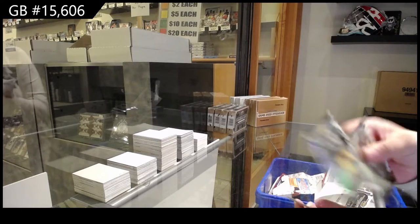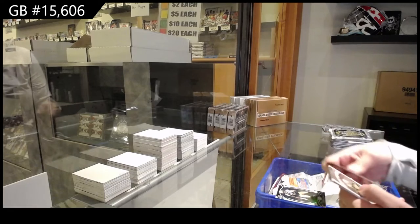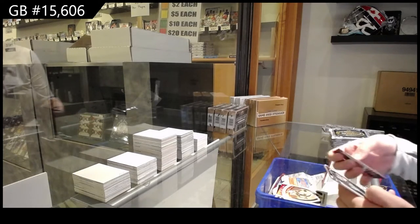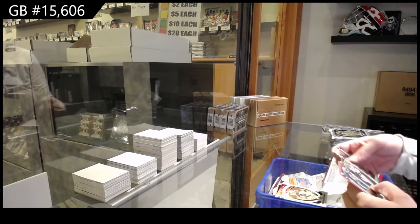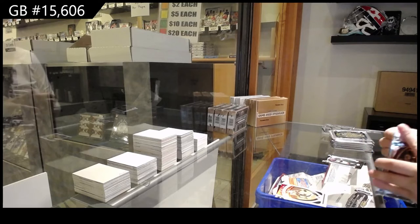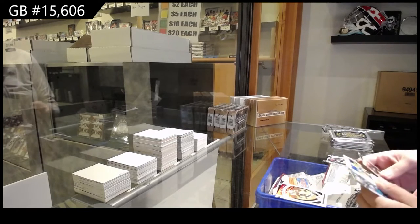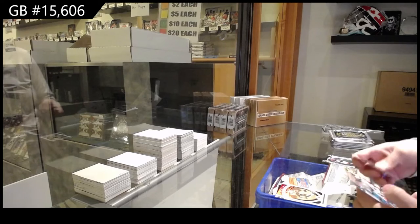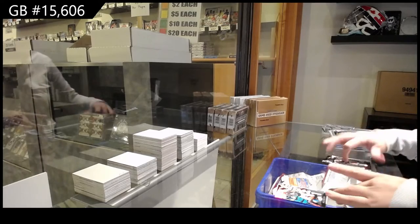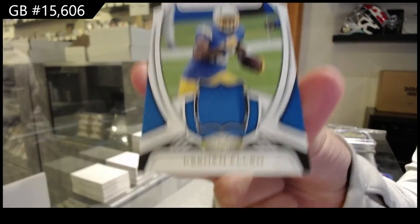Number to 99, we've got a rainbow of Aaron Jones for the Green Bay Packers, a gold team of DeAndre Hopkins for the Arizona Cardinals. 2021 of Miles Sanders for the Philadelphia Eagles, and we've got a jersey number to 99 for the Chargers of Keenan Allen.